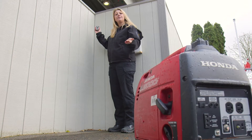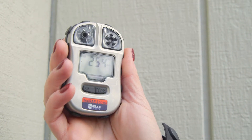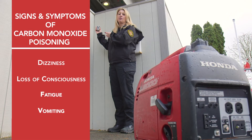So as you can see, we are not that far from our portable generator, and the carbon monoxide levels got dangerous within a minute. So if your portable generator is located anywhere near your home or somewhere where it's not properly ventilated, you can experience those signs and symptoms of carbon monoxide poisoning fairly quickly.